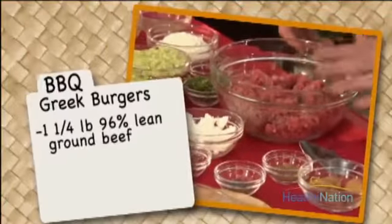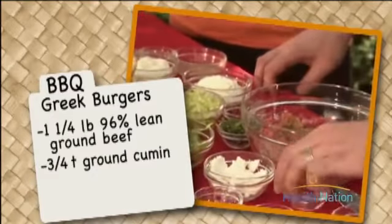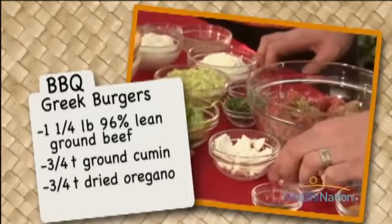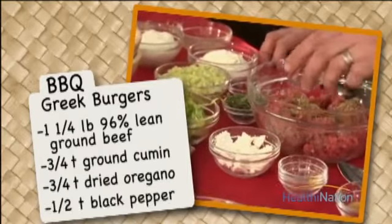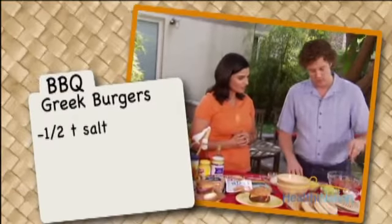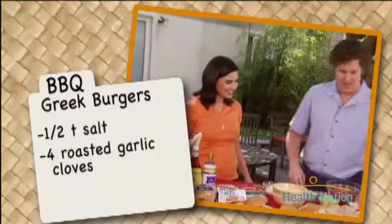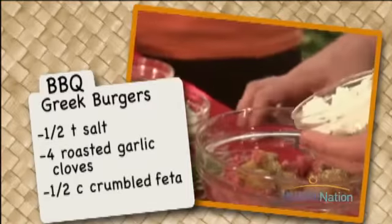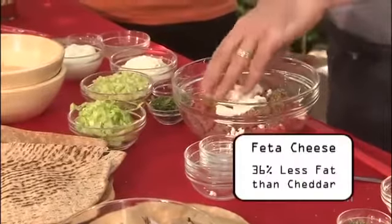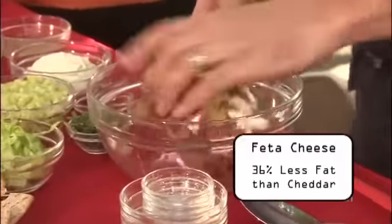So what we have here is our ground beef. We have a little bit of cumin, as well as a little bit of oregano, a little bit of black pepper, and don't forget salt. We have also roasted some garlic on the grill. We're going to fold in a little bit of crumbled feta cheese. When you choose feta, it's one of the lower fat cheeses, so you can use just a little bit and add a lot of flavor without adding a lot of fat and calories.